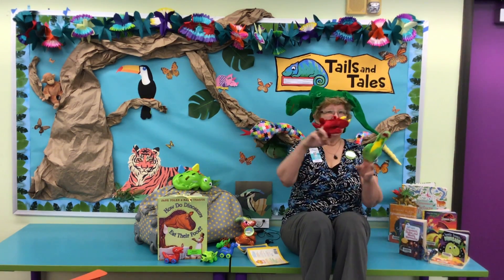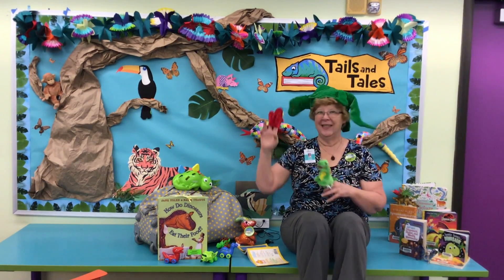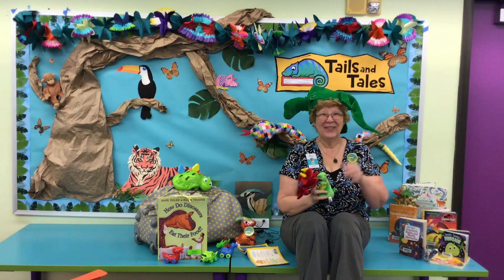Here he comes, just a-stomping with his feet, singing dino-diddy-diddy-dum-diddy-doo-doo! Oh, hi everybody!